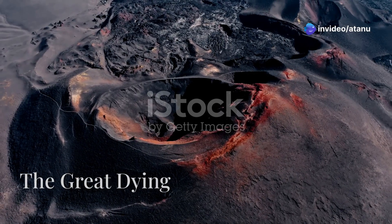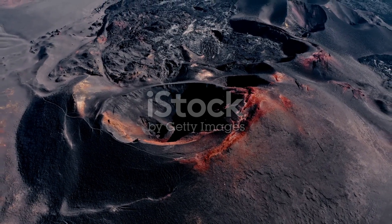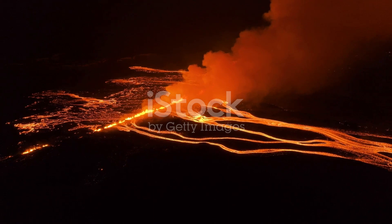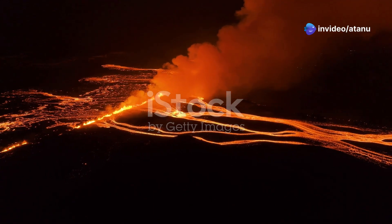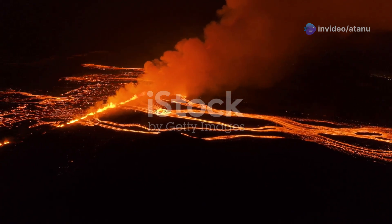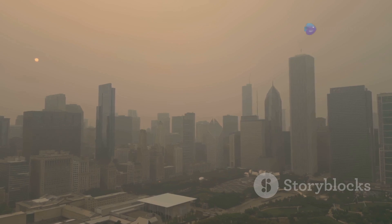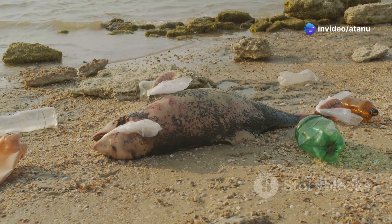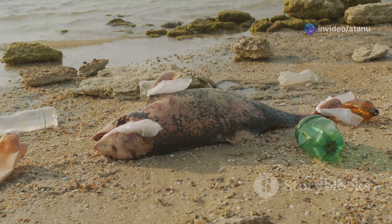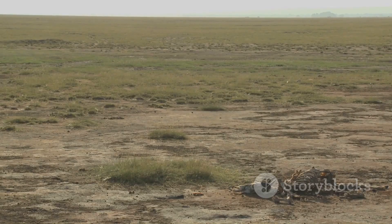At the end of the Permian period, disaster struck, altering the course of life on Earth forever. A series of colossal volcanic eruptions ripped apart the Earth's crust, creating massive fissures and lava flows. These eruptions released massive amounts of greenhouse gases into the atmosphere, causing the planet to warm rapidly, leading to a severe greenhouse effect. The oceans became acidified and oxygen levels plummeted, creating a hostile environment for marine life.